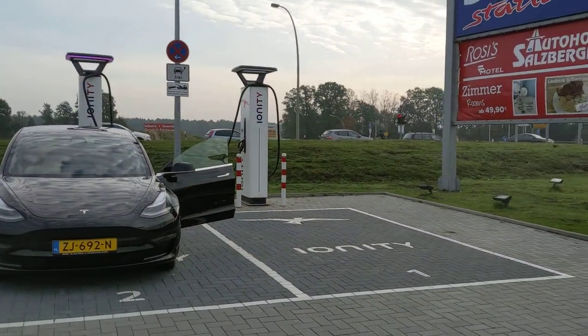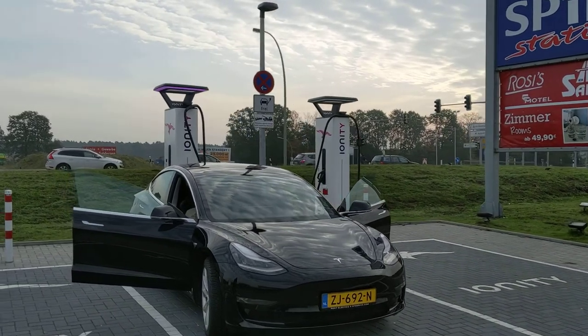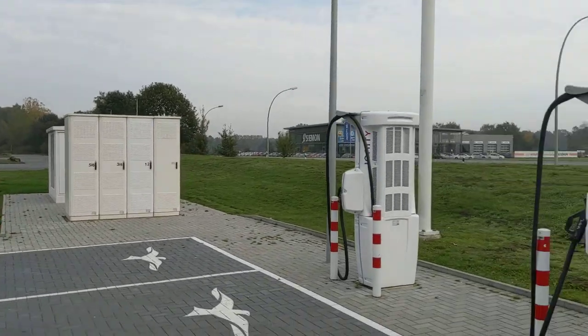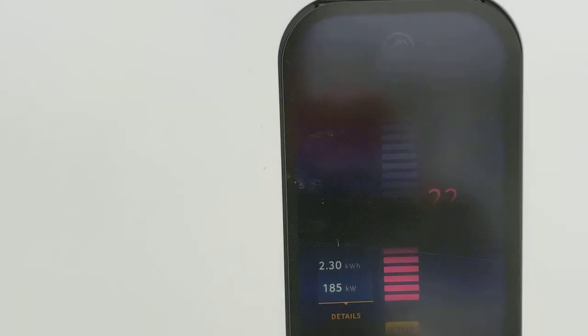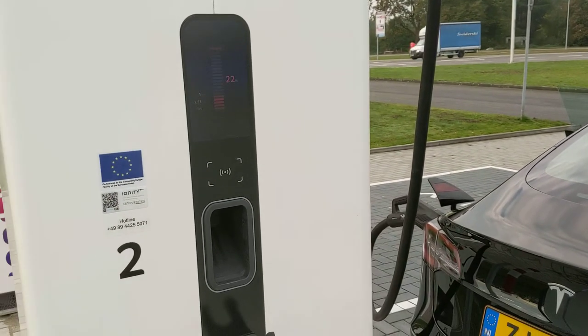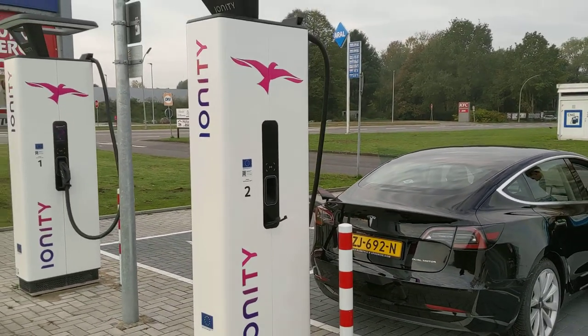Look at this — the new Ionity Salzburg has six stations now. And it's still going up, I like it: 185 kilowatts! Give it up for the power muscle.